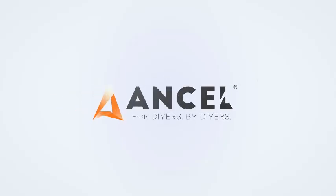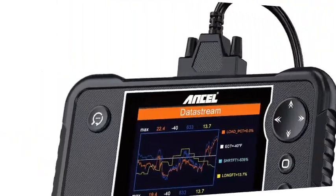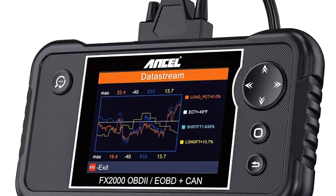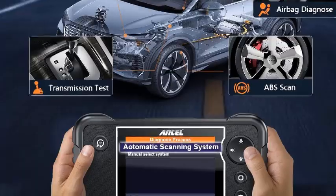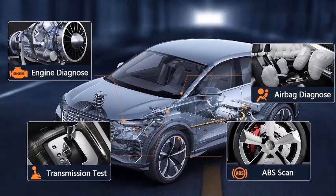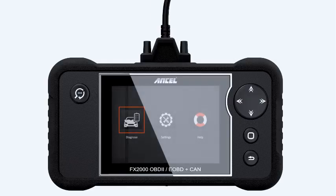Number 2: Ancel FX-2000 – Your Car's Personal Mechanic right at your fingertips. This advanced automotive diagnostic tool is designed for both professional mechanics and DIY enthusiasts, offering an intuitive interface and powerful features. With its ability to read and clear diagnostic trouble codes (DTCs) across multiple systems, the FX-2000 empowers you to quickly identify and resolve issues, saving you time and money.